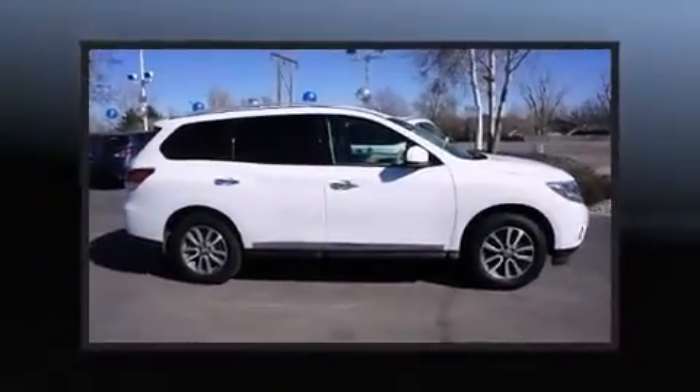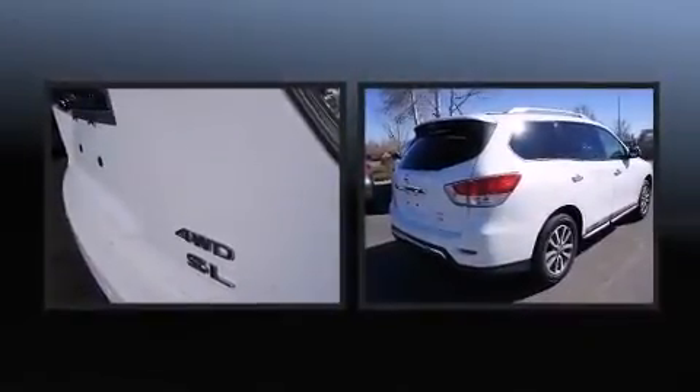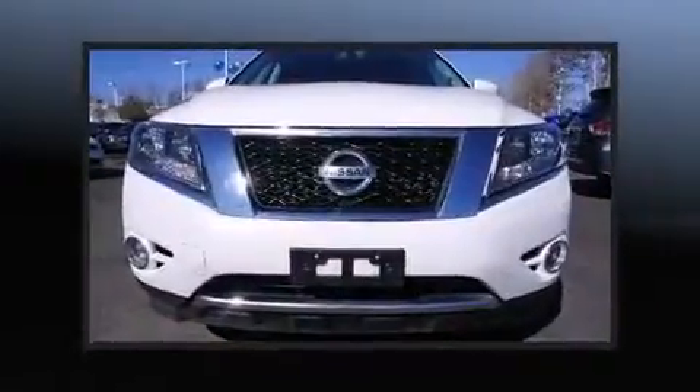Climb inside the 2013 Nissan Pathfinder. With fewer than 35,000 miles on the odometer, this four-door sport utility vehicle prioritizes comfort, safety, and convenience.